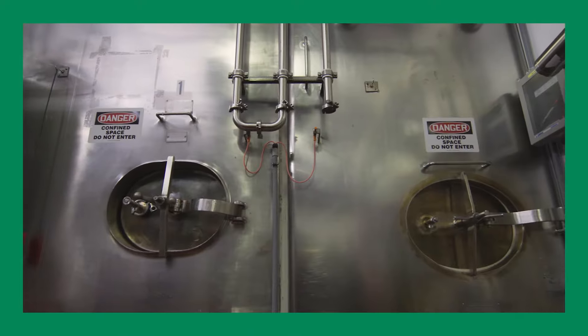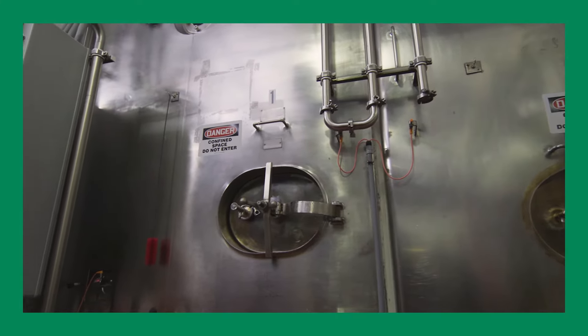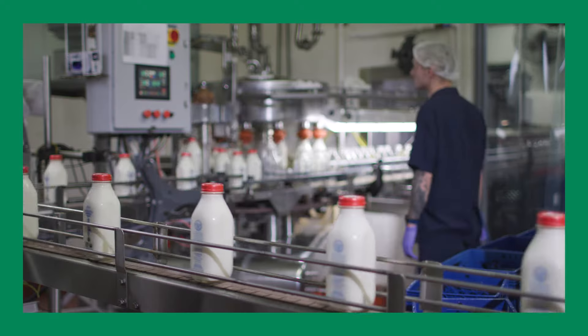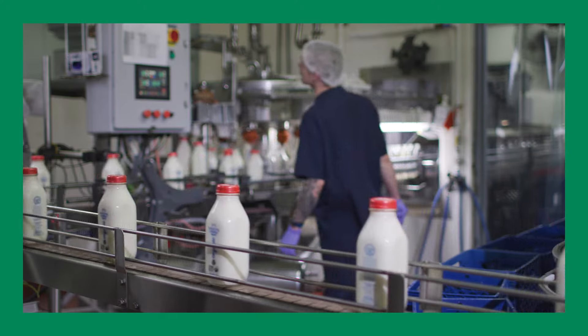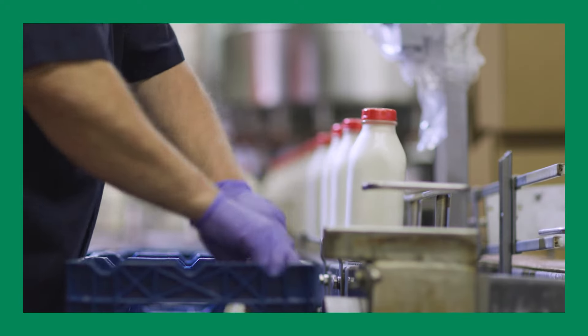After pasteurization, the milk goes to a holding tank and is ready to be bottled. The finished product is pumped to the filler machine, and as bottles are fed onto the line, they are filled with milk, capped, and labeled with a use-by date.